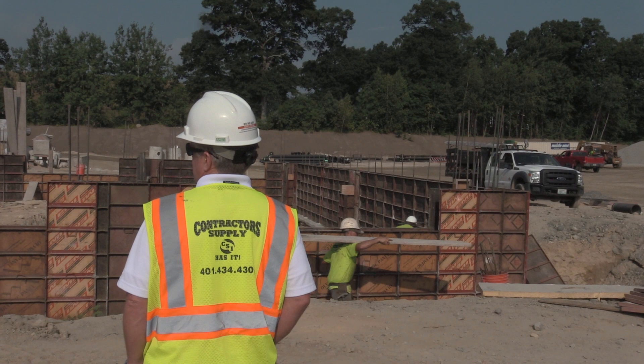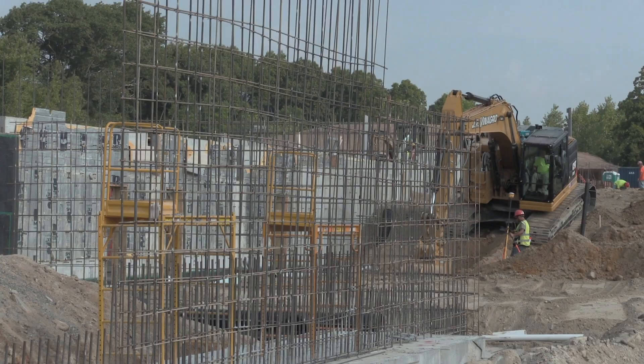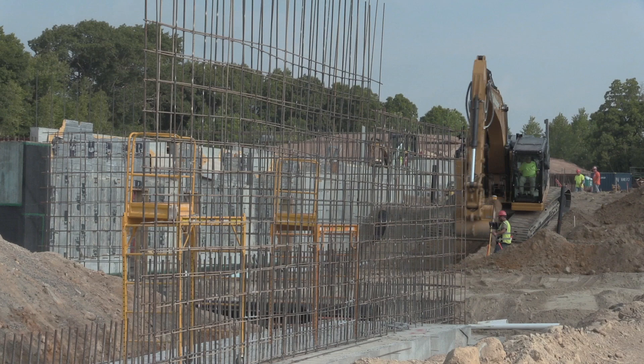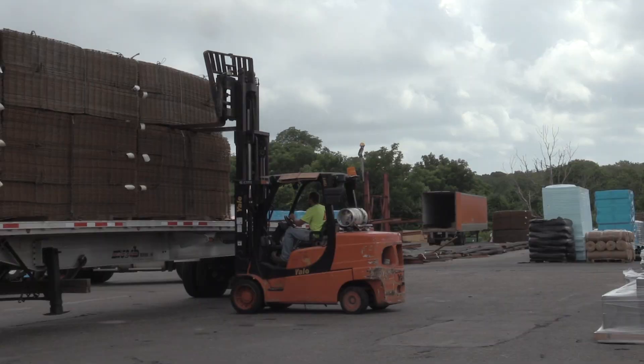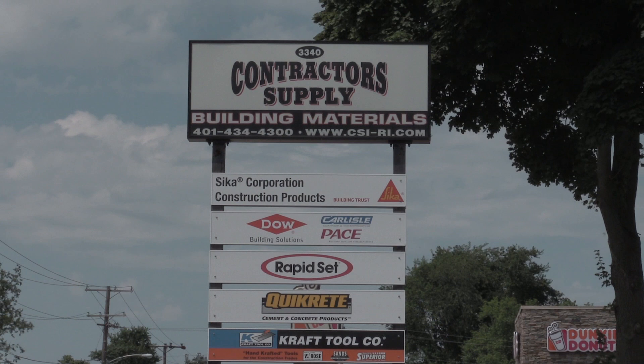We've been very fortunate over our tenure to have an extremely loyal customer base. Today, thanks to that support from those loyal customers as well as our own hard work, we've grown large enough to possess all the necessary expertise, personnel, equipment, and infrastructure to meet almost any request from our customers in our niche market.